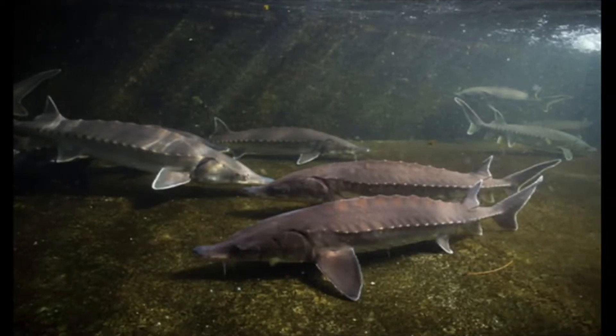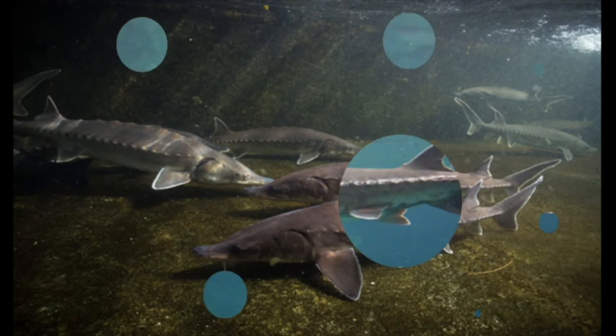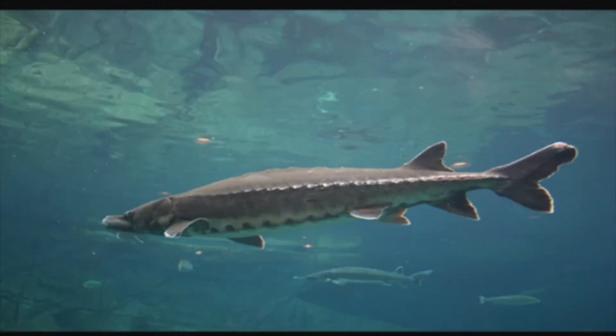Let's start off with some facts about the Atlantic Sturgeon. The Atlantic Sturgeon are one of the biggest fish found in the Hudson River. These fish have been around since the time of the dinosaurs.